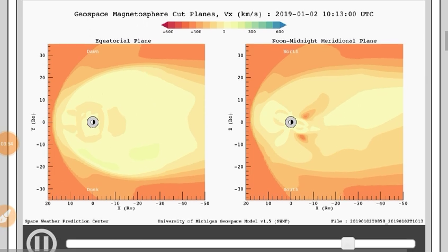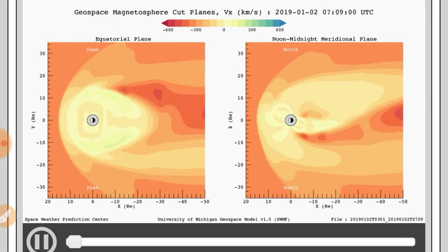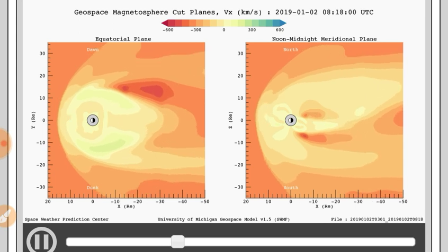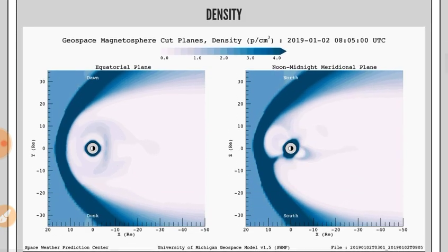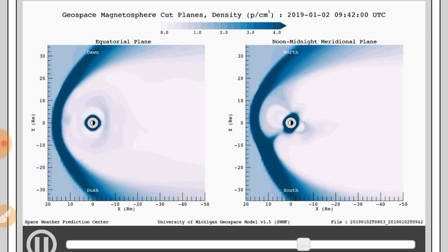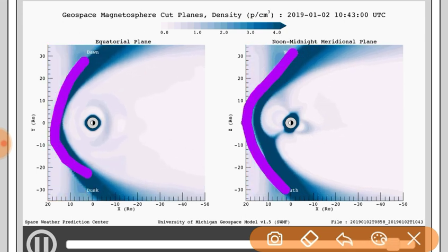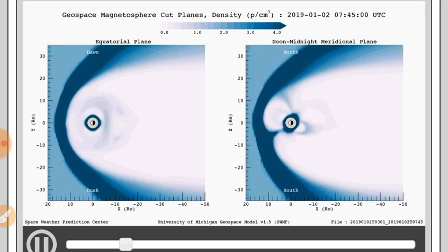Let's look at the geospace magnetosphere movies. Here's your velocity — you can see it is very low. That's because of the very low density and low speed solar wind stream. Here's the density, also incredibly low. Keep in mind there is some density out here at the bow shock, as you would expect. The white portions of this are the low density and the blue portions are the high density.